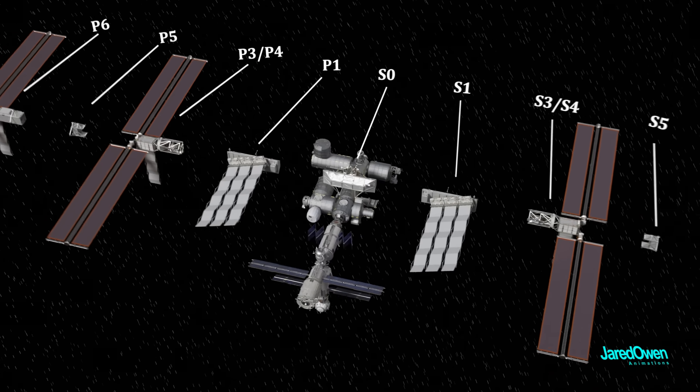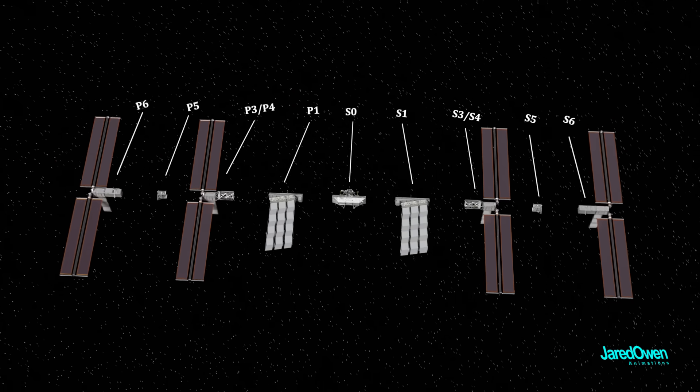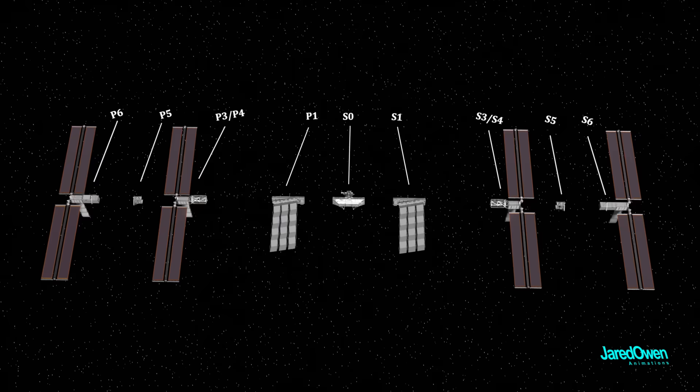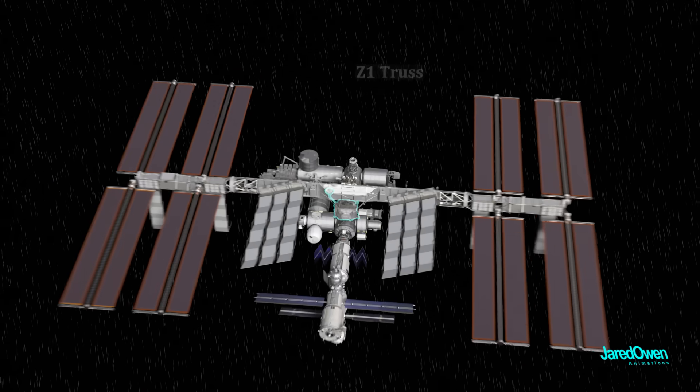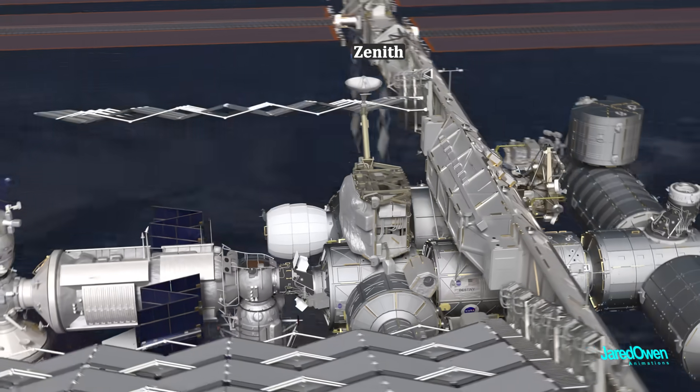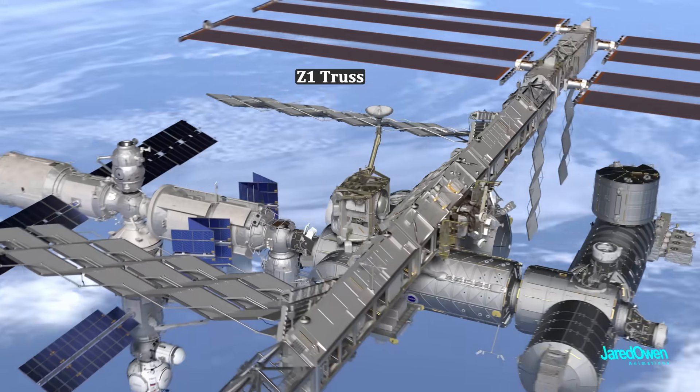This is where the astronauts live. If you look closely at the segments, there are two missing numbers: P2 and S2. After other countries joined the program, these were canceled, and instead they added the Z1 truss. Z stands for zenith, which is the space-facing side of the station — this is why it's called the Z1 truss.